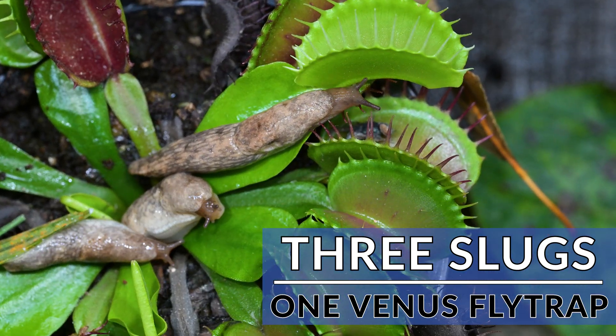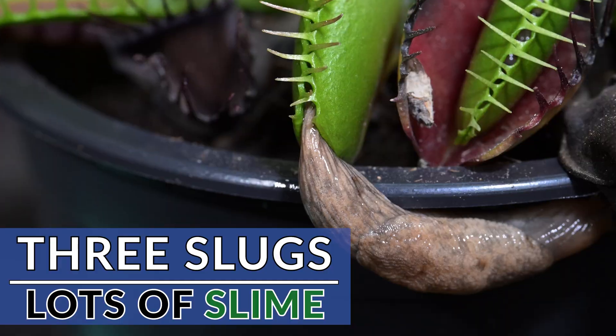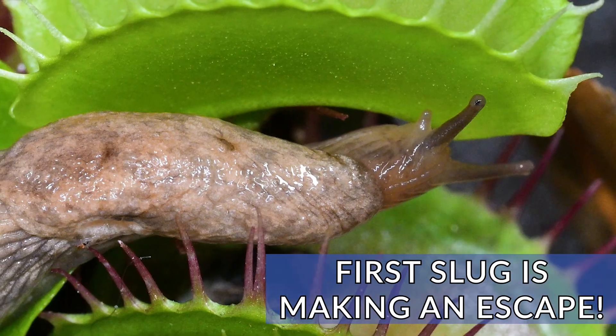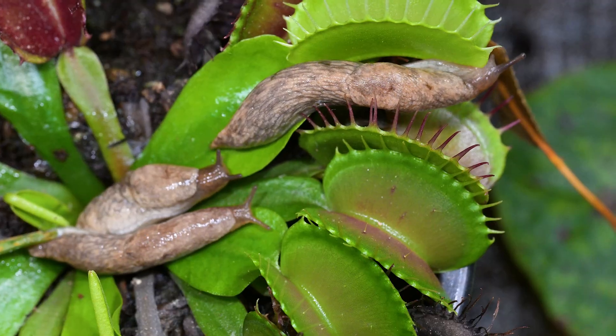Welcome back to the channel. Today we have three slugs going up against my Venus flytraps, and it's one of the slimiest battles I have ever filmed. Many people don't realize that slugs have an excellent defense system, and we'll see this later in the video, which could become deadly for my trap.